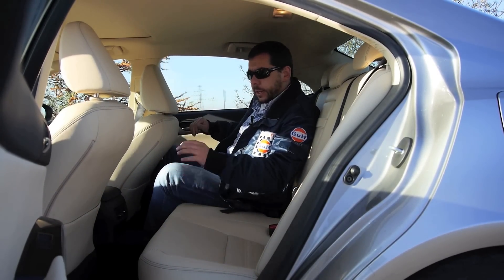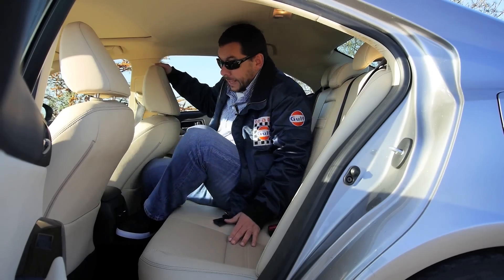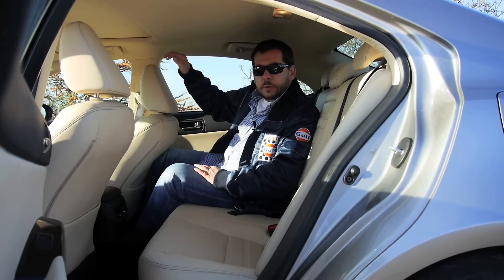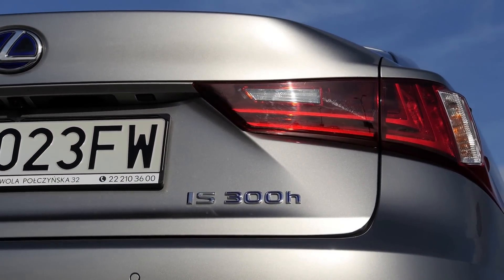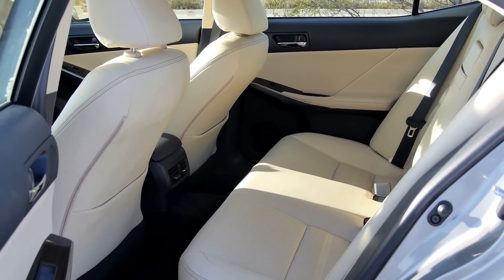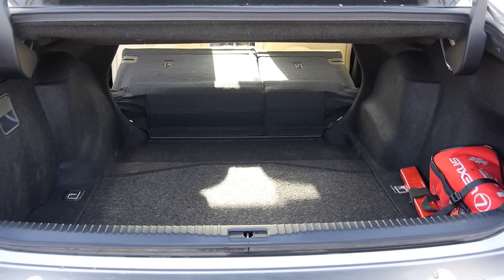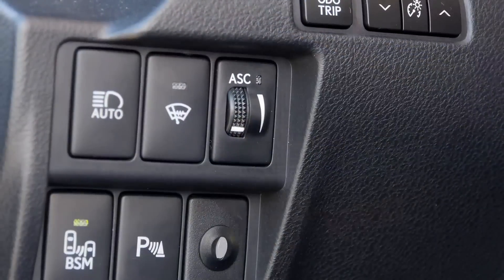Two adults can sit easily in the back of the Lexus IS. However, if a third person comes along, they'll have to deal with a huge transmission tunnel — and that transmission tunnel means this is a rear-wheel drive car, so that's good news. The 'h' at the end of 300 means we're dealing with a hybrid. Fortunately, like in the newer hybrid Toyota models, the batteries are hidden under the rear seat, so you almost lose nothing of the boot space — almost, because in the regular IS you get 480 liters and in the hybrid version 450 liters.